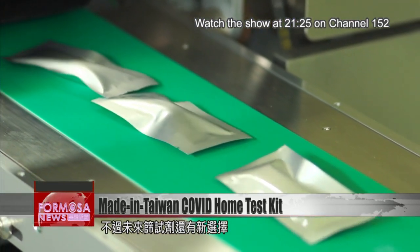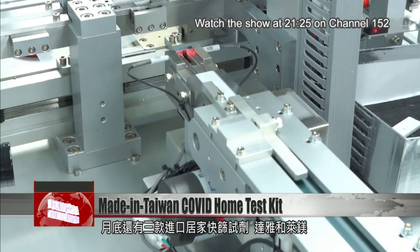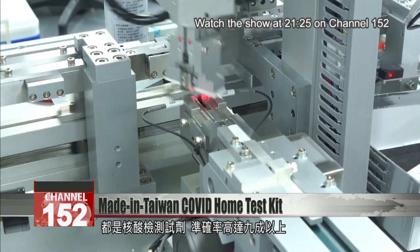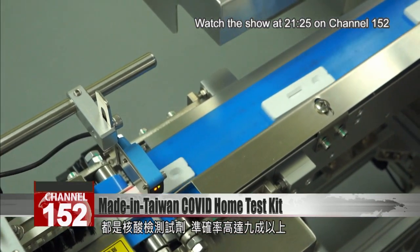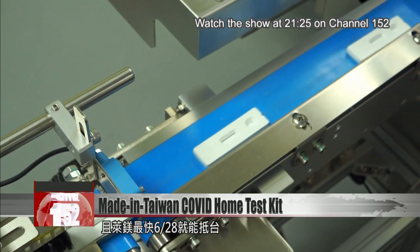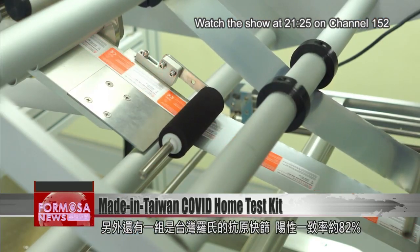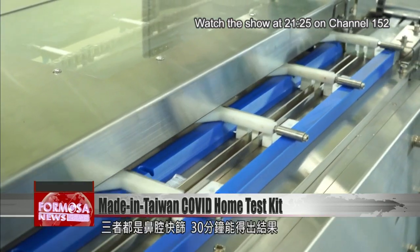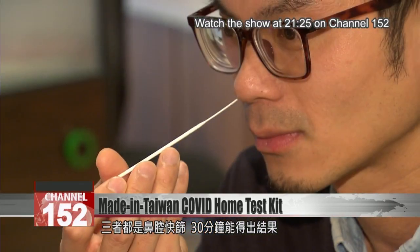New options are on the way, set to arrive by the end of the month. Delta Asia and Somnix are importing a home kit product that tests for nucleic acid from the virus. This product is said to be more than 90% accurate, and the Somnix shipment could arrive by June 28th. In addition, Roche Diagnostics in Taiwan will import an antigen rapid test with a positive agreement rate of 82%. All these kits require a nasal swab and deliver results in half an hour.